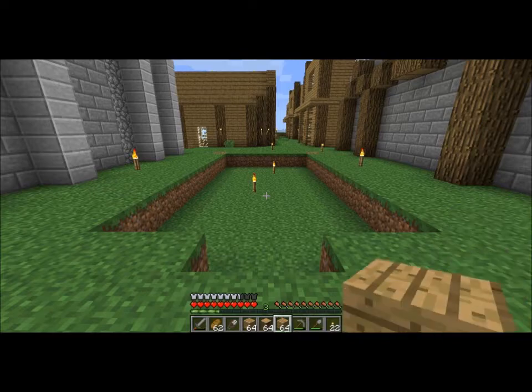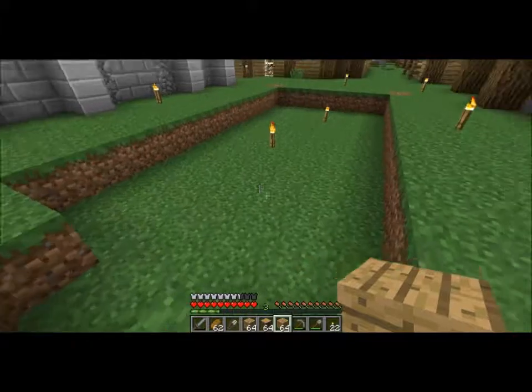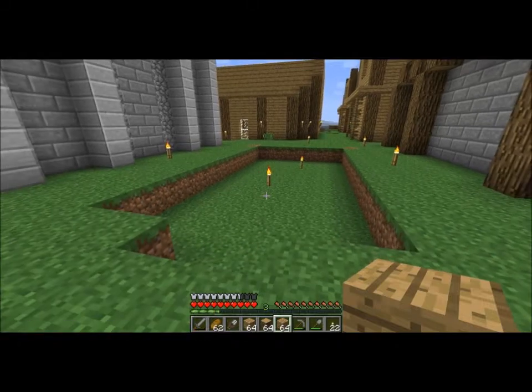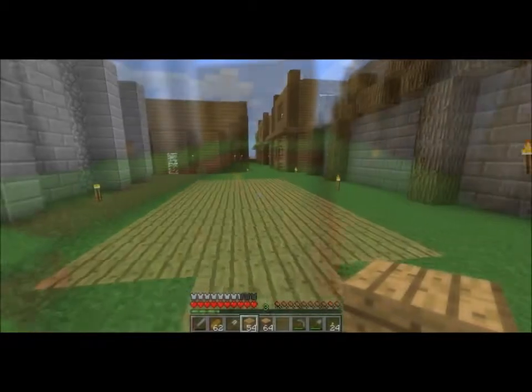But the first thing I'm going to do is fill up this spot here in the ground with wood — it will be the floor. I'm going to do that off camera, and then I will rejoin you in a minute. There we go.